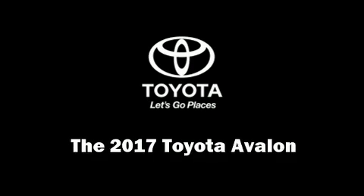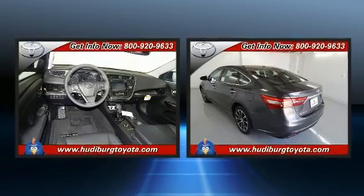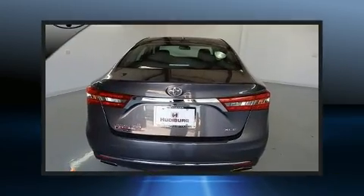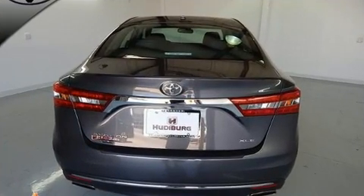Treat yourself to a test drive in the 2017 Toyota Avalon. This four-door, five-passenger sedan provides a satisfying ride for all passengers. It features an automatic transmission, front-wheel drive, and a 3.5-liter six-cylinder engine.